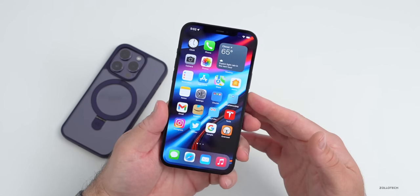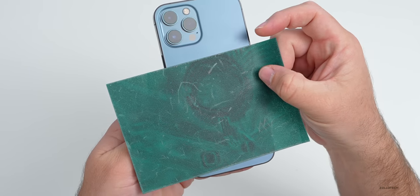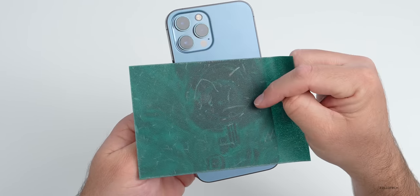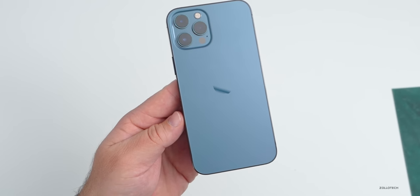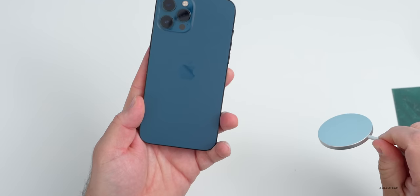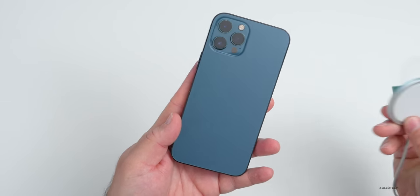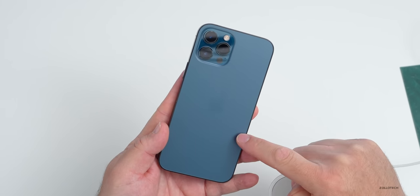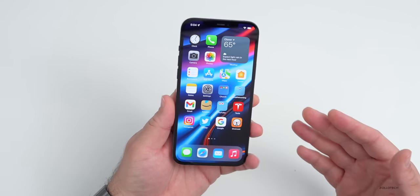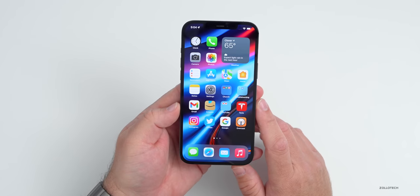This is also the first phone where Apple introduced MagSafe — a magnet ring around the back to help center it for charging. You can see the magnetic field ring clearly with magnet paper, and the MagSafe connector holds on firmly enough that you can hold the phone with it. A lot of manufacturers are copying this feature, even on the Android side. The phone is also IP68 water and dust resistant up to six meters for 30 minutes, and it holds up well against rain or dirt over time.